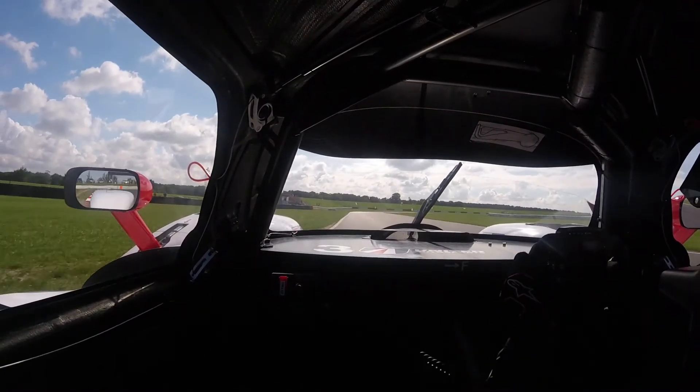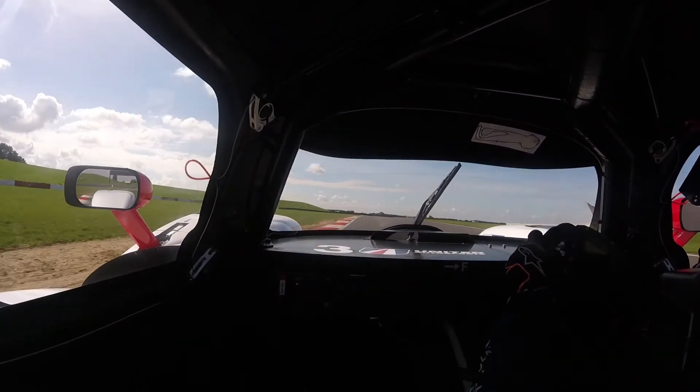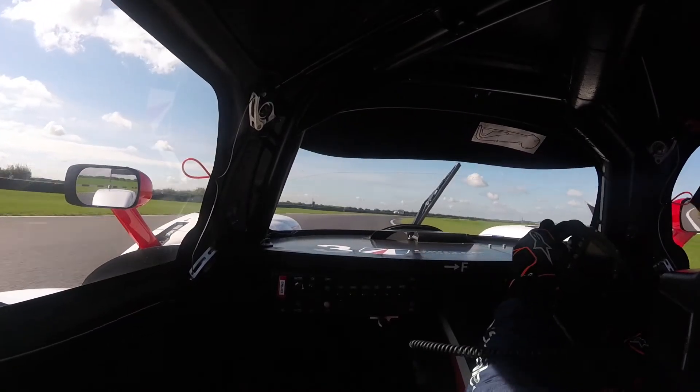Pick up the exit kerb and fire it out. Bomb hole — you really want to turn in early and use the camber. I probably could have maximised the exit there a bit more.